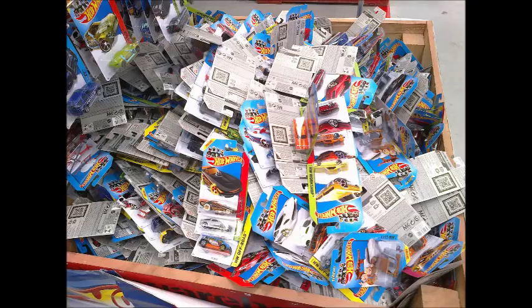Whether this is a Mattel requirement, or a stock-taking process the warehouse has adopted, we don't know, but it's frustrating for collectors like us who prefer mint cards. It's kind of like vandalising a work of art.